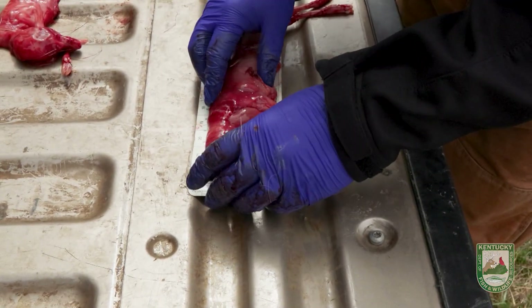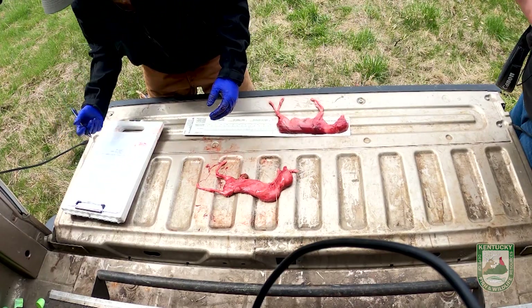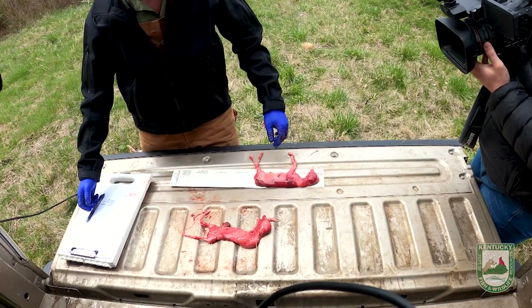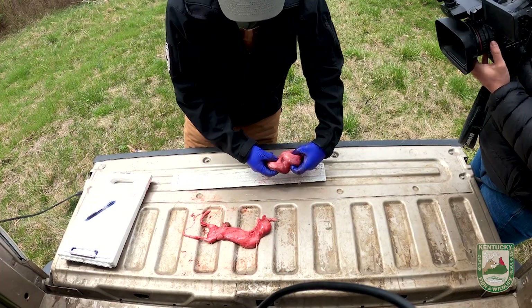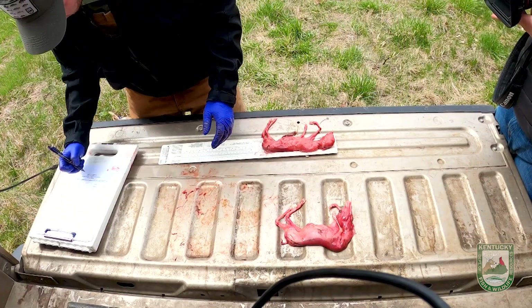We're at about 114 — so that's 114 days since this fawn was conceived. Same thing with the second one: it's a male, and we've got 113.